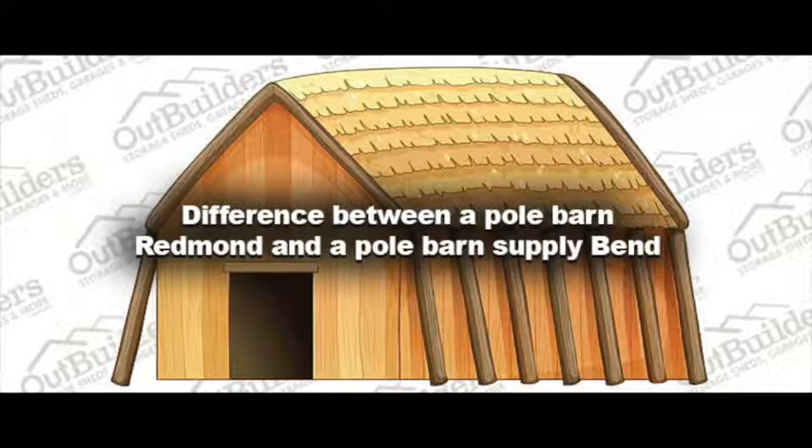Redmond has more options of pole barns than Bend. The reason is there are more farms closer to the city of Redmond than in Bend. This means you will most likely get better advice, materials, and discounts buying from Redmond than from Bend.